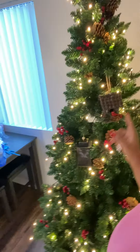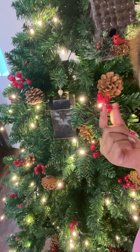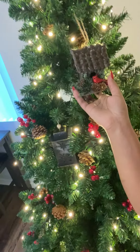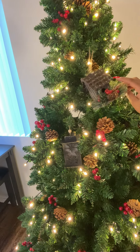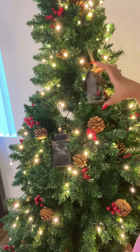It came with acorns and berries on it — so pretty — and the lights are built in too. I actually bought myself a birdhouse from Walmart in-store and I just put it right up in the tree, but it's a little on the heavy side so it doesn't hold up that well.